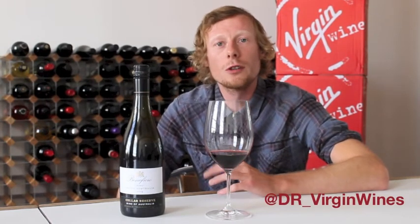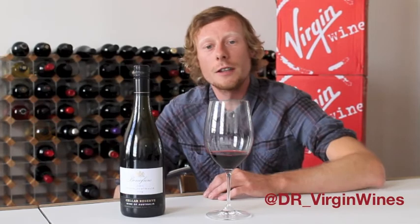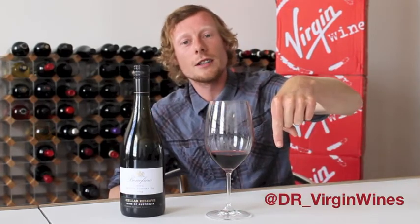It's a great wine to partner with your Sunday roast, or just to impress your friends. Don't forget to follow me on Twitter, the address is just there.